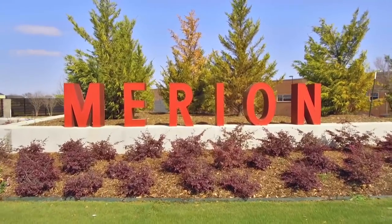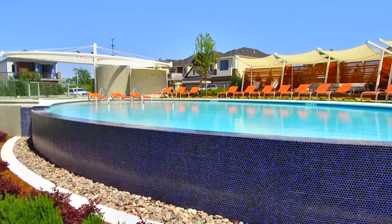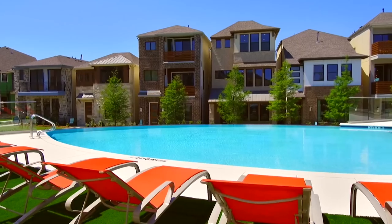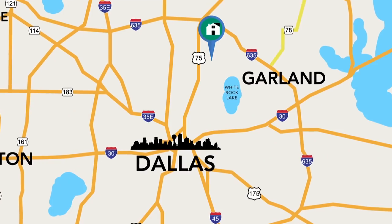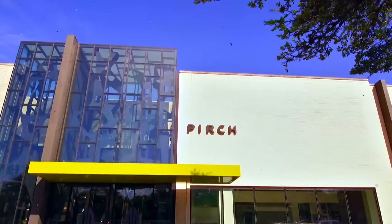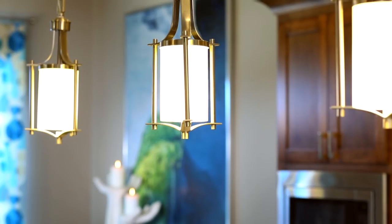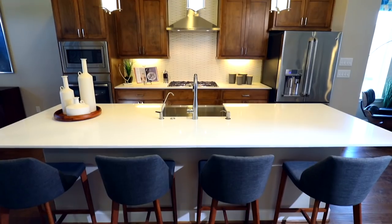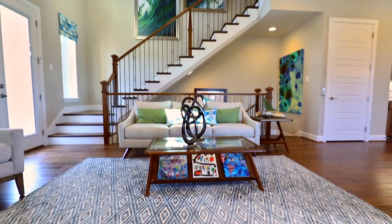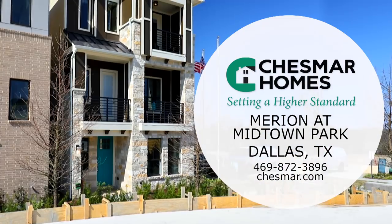Chesmar Homes at Marion at Midtown Park is located in the heart of Dallas. Marion at Midtown Park provides maintenance-free living so you can enjoy an urban lifestyle. Located off 75 south of Walnut Hill, you're close to White Rock Lake, hospitals, and North Park Mall. Chesmar builds fabulous homes with unique features and lots of choices for home buyers. If you're looking to buy a new home in Preston Hollow, Lake Highlands, or Lakewood, check out Chesmar Homes in this new luxury community.